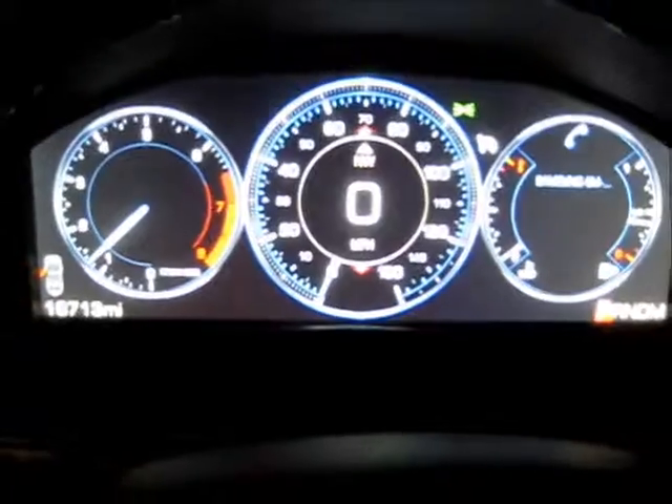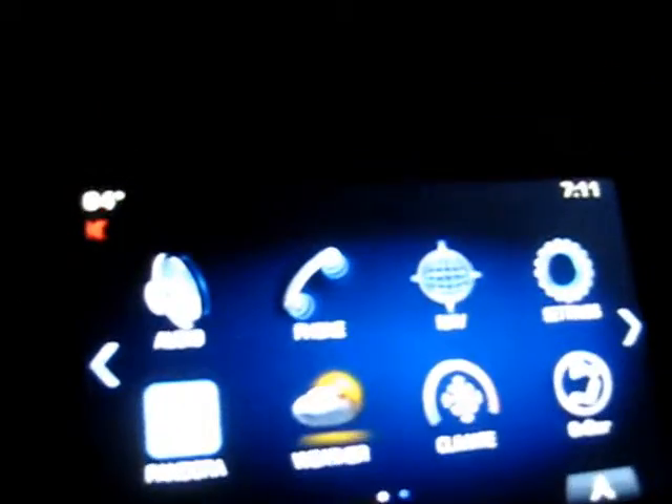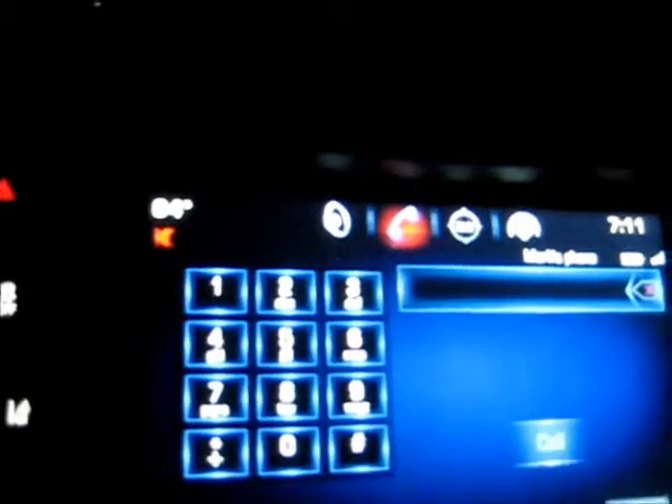You can change all these displays any way you want. Of course this is a flat screen on the dash — radio, phone, navigation. You just touch them; everything is touch screen.